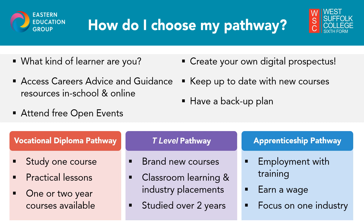So what pathways do we offer? Firstly, we have the Vocational Diploma route, which is a one-subject route focusing all your energy and time on that chosen subject area for the one or two year course you apply for. We offer a huge variety of courses which I will share with you on the next slide.